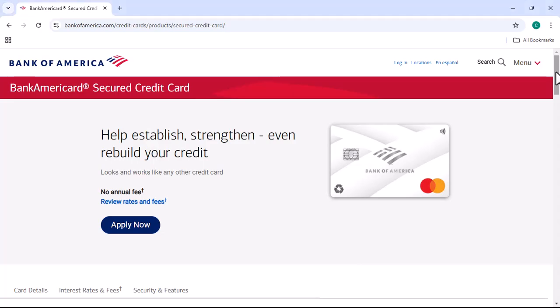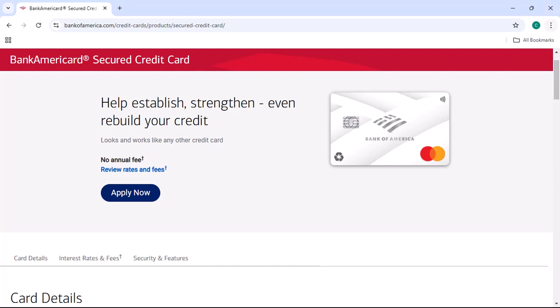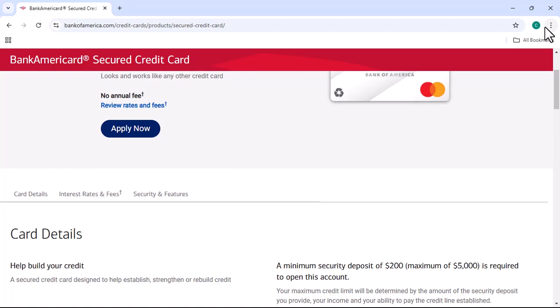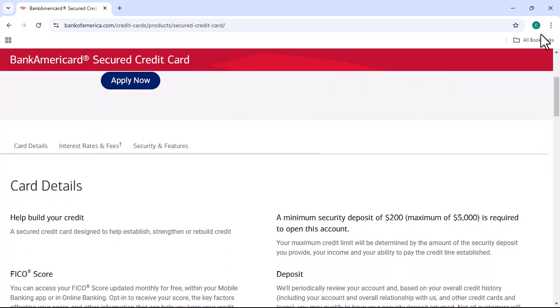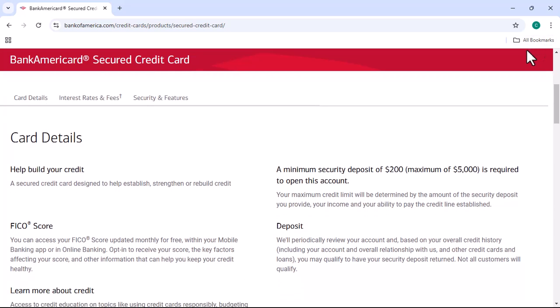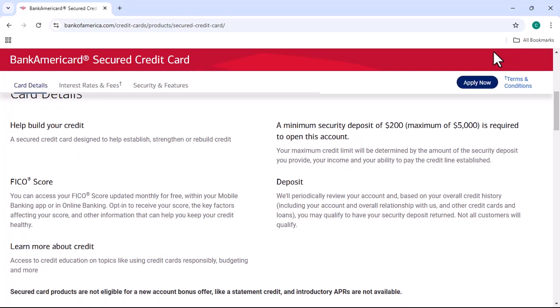Hey everyone, and welcome to my channel. Today, I'm going to show you how to check your Bank of America secured credit card application status. I know that applying for a credit card can be a stressful process, especially if you're not sure what's going on with your application. That's why I'm here to help. In this video, I'll walk you through the steps of checking your application status so that you can get the information you need.